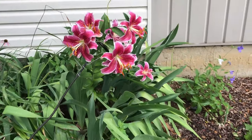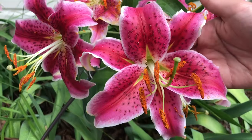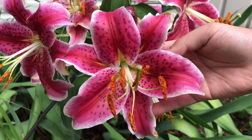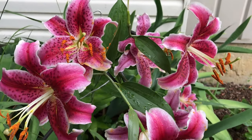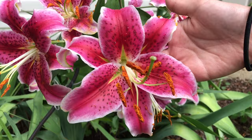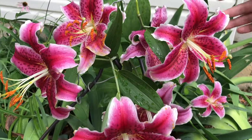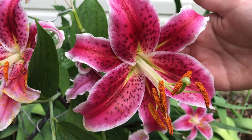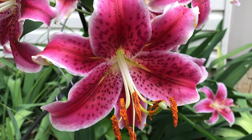Hey guys, it's me Destiny. Right here are stargazer lilies. They're really pretty and they're actually in full bloom, except for this one — we lost it. Today is July 19, 2020. The scientific name of these flowers is actually Lilium orientalis, and this is a hybrid stargazer lily.